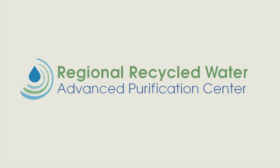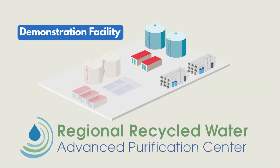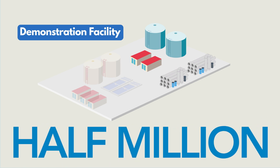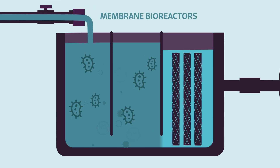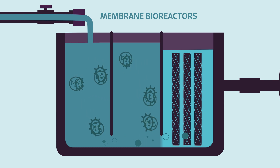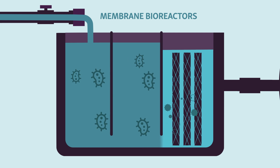This recycled water program begins with the construction of a state-of-the-art demonstration facility at the plant in Carson that will clean half a million gallons of wastewater each day. Cleaned wastewater flows into membrane bioreactors, where helpful microorganisms remove ammonia and other forms of nitrogen, and membranes filter any remaining particles.